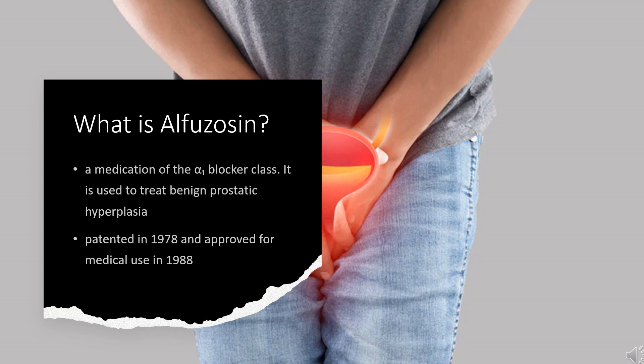Alfuzosin, sold under the brand name Uroxatral among others, is a medication of the alpha-blocker class. It is used to treat benign prostatic hyperplasia. As an antagonist of the alpha-adrenergic receptor, it works by relaxing the muscles in the prostate and bladder neck, making urination easier. Alfuzosin was patented in 1978 and approved for medical use in 1988.